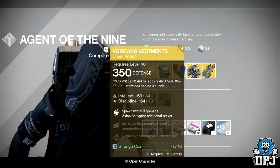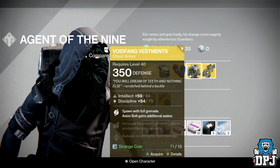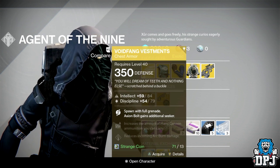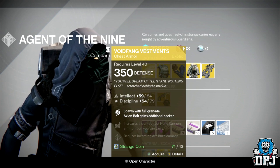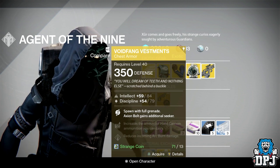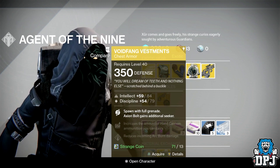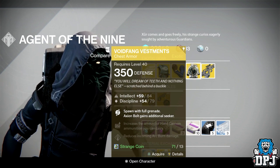For the Warlock this week we have the Void Vanguard Vestment, offering Intellect and Discipline, 350 defense, costing 13 strange coins — again not Tier 12 compatible. But it's actually quite a decent PvP exotic chest piece. Spawn with full grenade, and Axiom Bolt gains additional seekers. Axiom Bolts already chase you across the map — with these they're just OP.